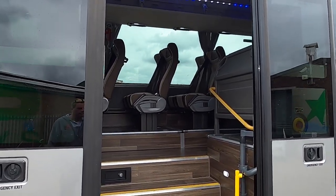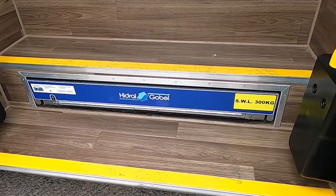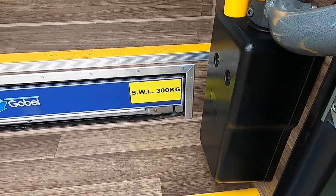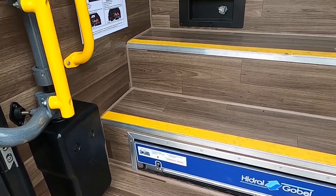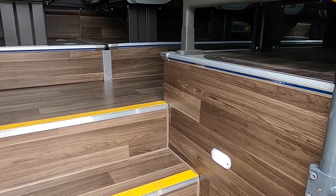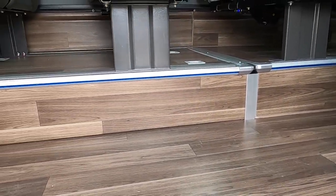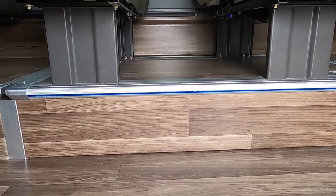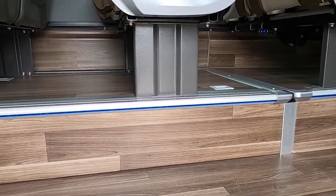With the center doors open you can see the Hydral Gobel wheelchair lift neatly fitted into the bottom step. Should a wheelchair passenger be traveling, the flooring on show and the seating can be removed to create space.